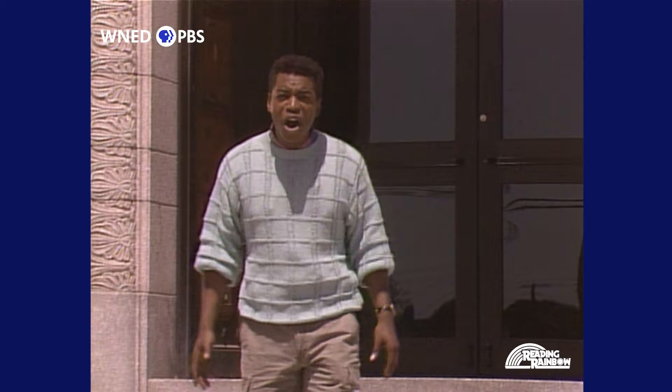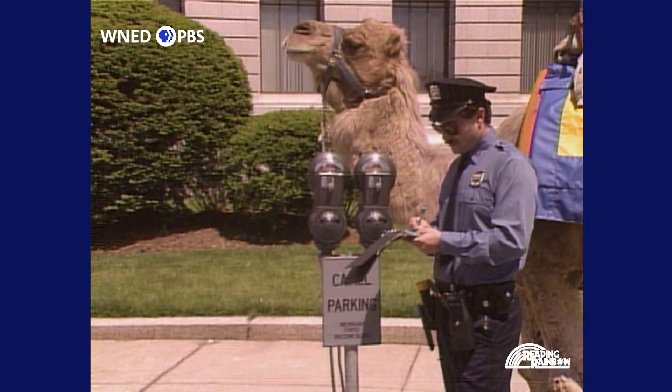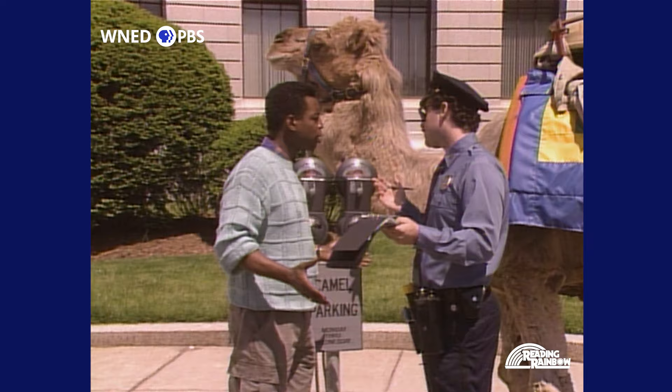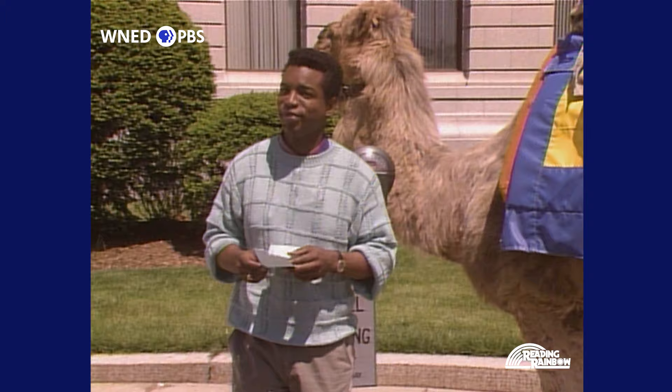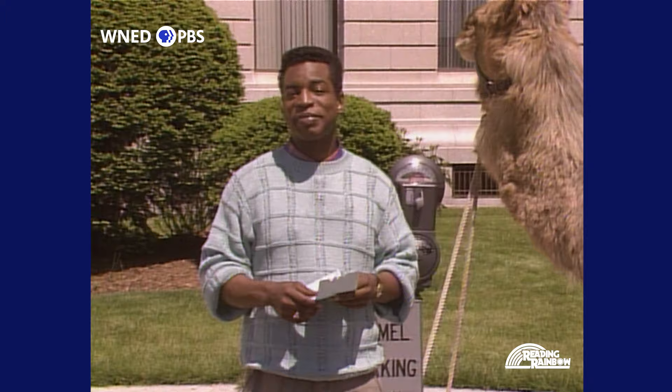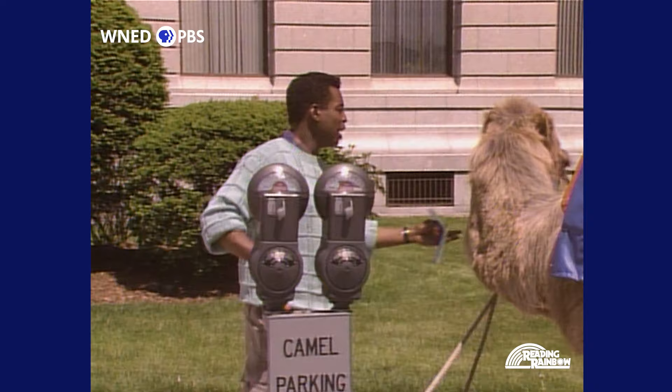Hey buddy, is this your camel? Oh no! Excuse me, officer, is there some problem? I'm sorry, buddy, but you're out of time. Oh well, I guess we are. I'll see you next time. Akh! Why don't you let that guy give us a ticket, huh?